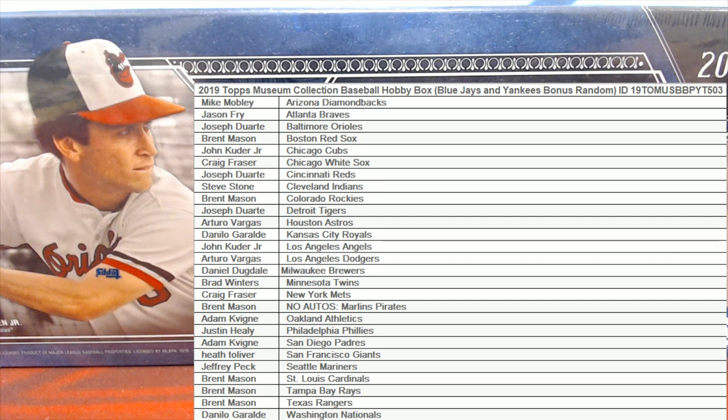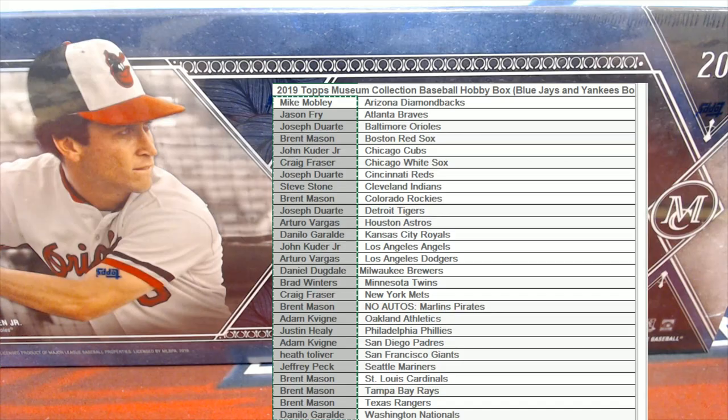Let's do it! 2019 Topps Museum Baseball, this is a case break number 503. Everybody's got their names and teams on the board. Good luck guys, random here — Blue Jays and Yankees. Blue Jays one, Yankees two after seven.